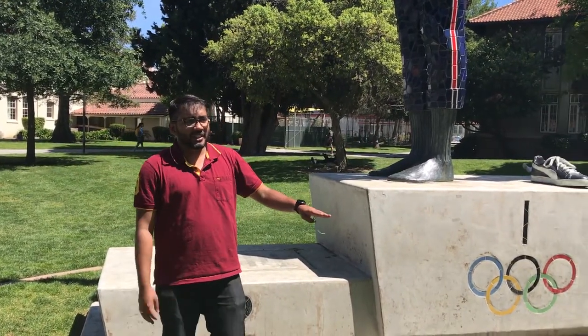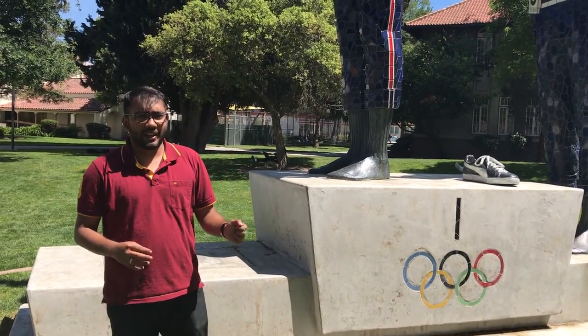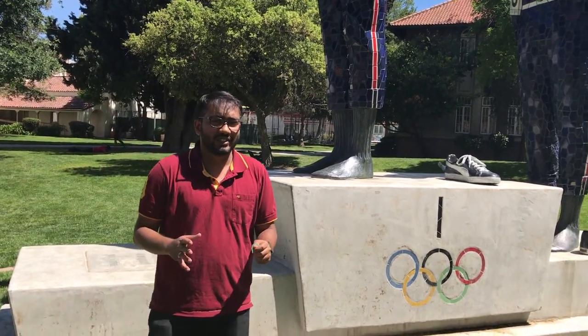The entire campus at SJSU is filled with monuments such as this. Today we'll be looking at some of them and going through some of their histories. The next monument we'll be looking at is the MLK Library that SJSU has.